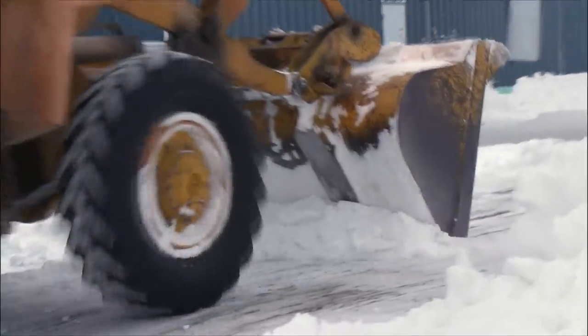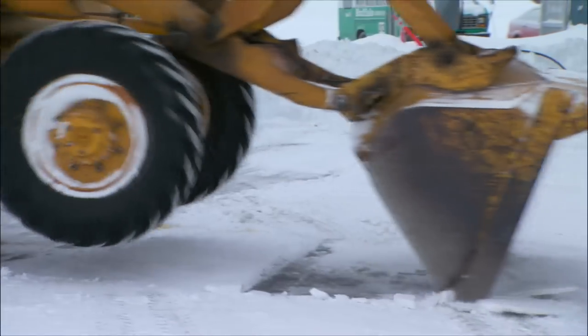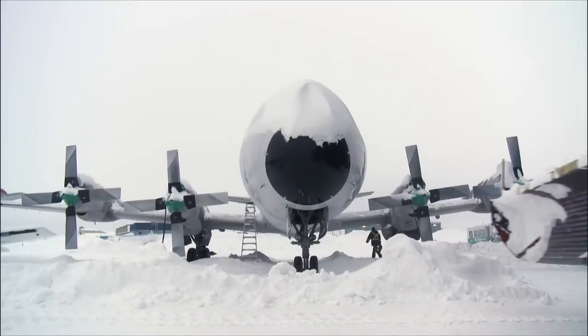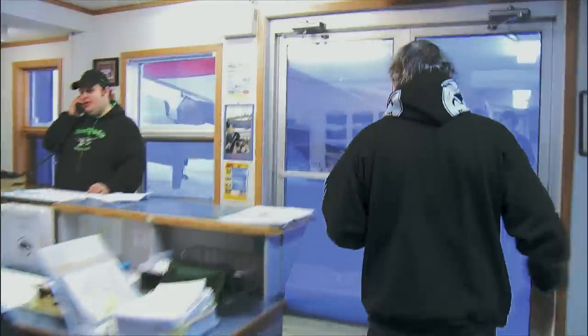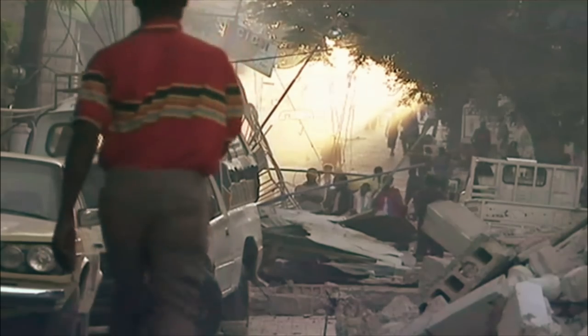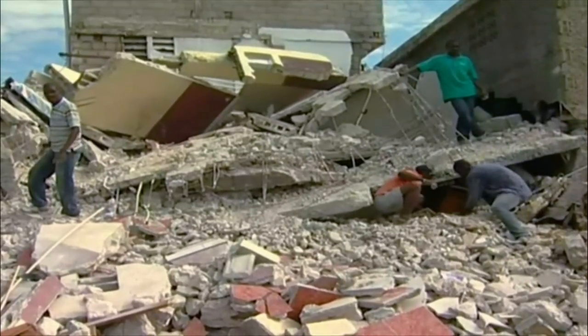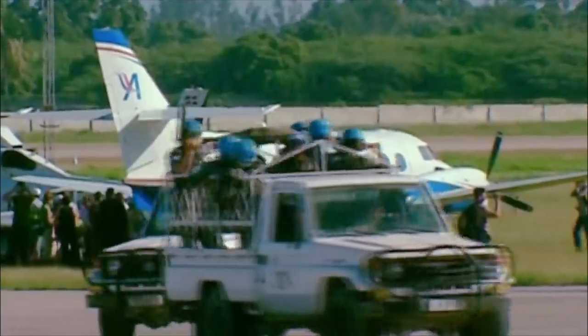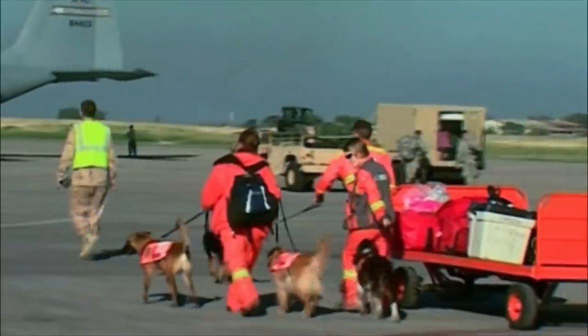At Buffalo Airways, they're scrambling to free a snowbound cargo plane from its cold storage. It's been on ice since work dried up six months ago. But today, Buffalo got a call about a catastrophe almost 6,000 kilometers away. As most of the population of planet Earth knows, there was a massive earthquake in Haiti, and they really thought they were out of scope of being able to help.